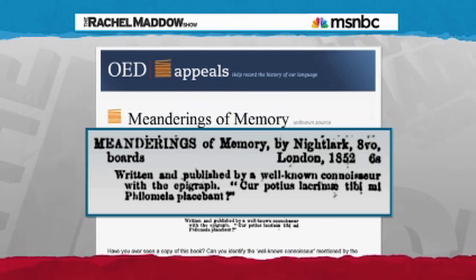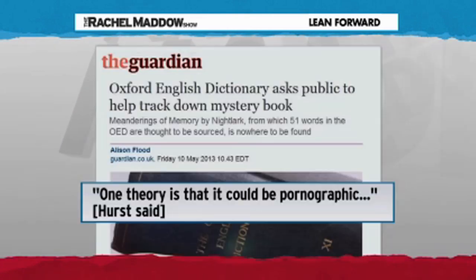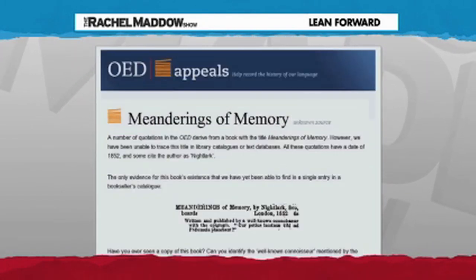The only sign of the book's existence that we yet know of is from a bookseller's catalog from 1854, which says that Meanderings of Memory was written and published by a 'well-known connoisseur.' But that's all we've got. 51 words are essentially homeless in history. Who is Nightlark? What kind of book is Meanderings of Memory, and how come nobody can find it? According to the Oxford English Dictionary's chief bibliographer, one of the operating theories is that the book is maybe porn — and if it was 1852-era porn, it wouldn't have been cataloged in the normal way and would be hard to find. But they really have no idea.